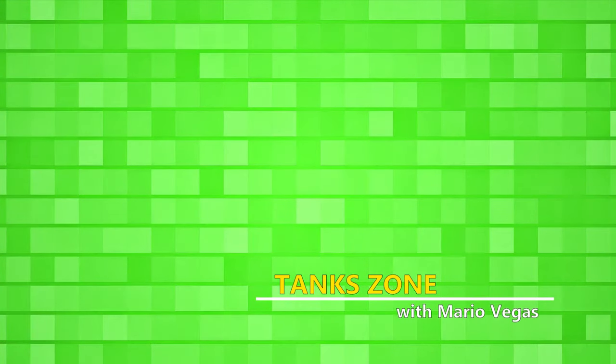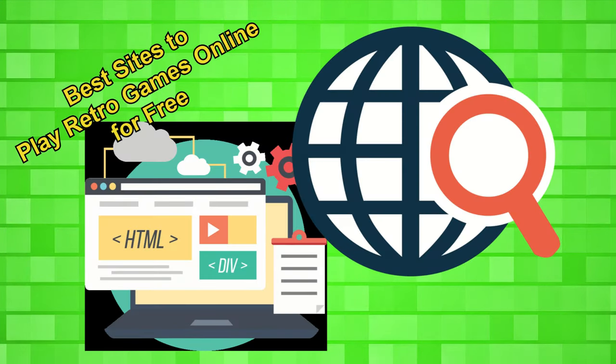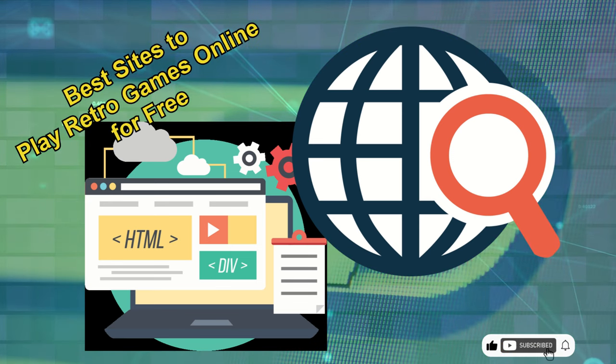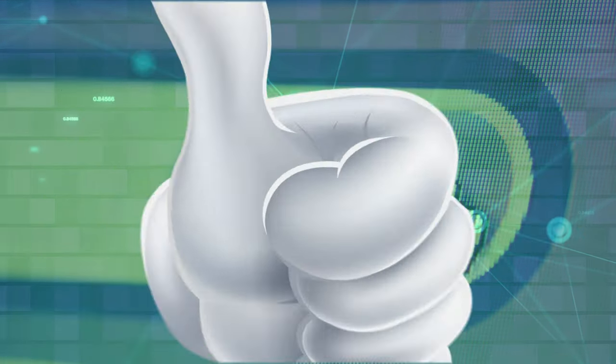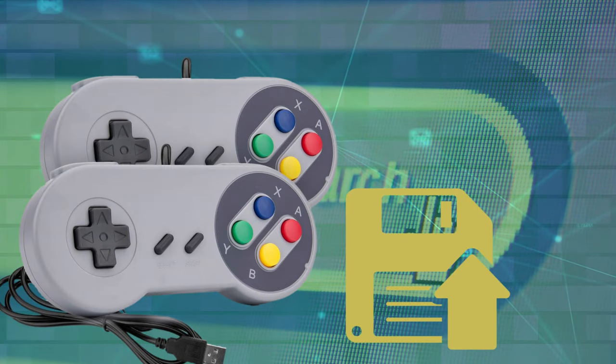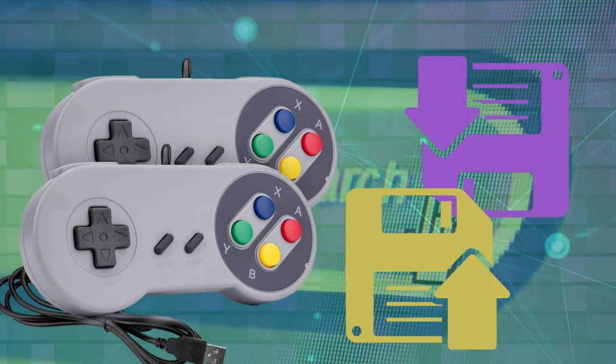Hi everyone, it's Mario Vegas and welcome back to the Tank Zone. Let's take a look at 6 best sites to play retro games online for free. They are really good because you can connect a controller and save and load your game. So, let's start.